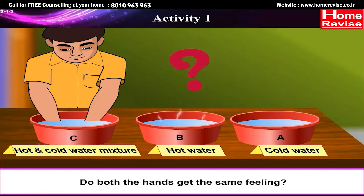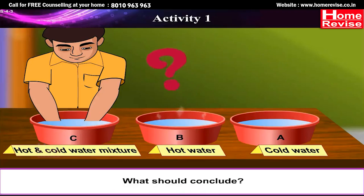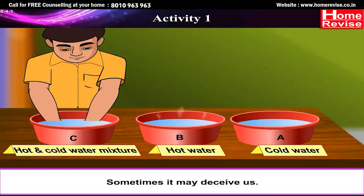Do both hands get the same feeling? You will notice that the left hand feels the water in mug C as hot, while the right hand feels the same water as cold. What should we conclude? This shows that we cannot always rely on our sense of touch to decide whether an object is hot or cold — sometimes it may deceive us.